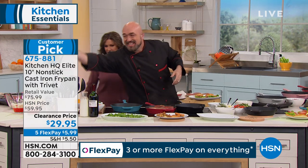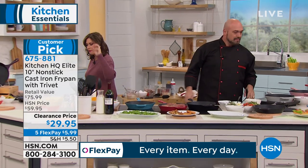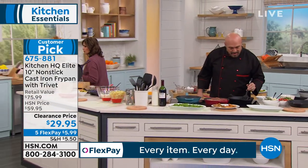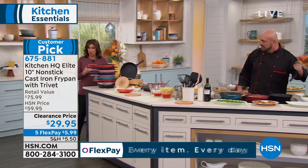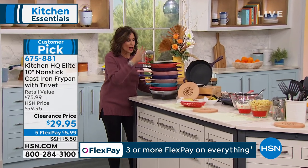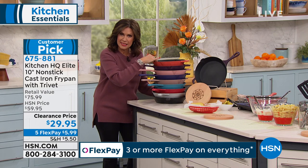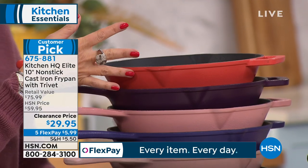Mark Gill joining me — great to have you here. Let's go through the colors quickly, because I know a lot of you are familiar with our Kitchen HQ line. It's proprietary to HSN — only here can you get this. These are true cast iron pans that now have non-stick on the inside, dishwasher safe, and great colors on the outside.